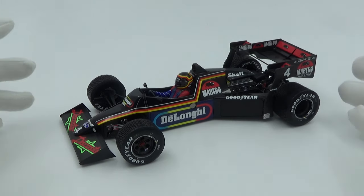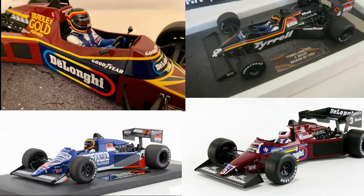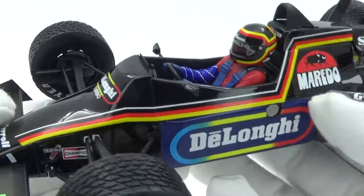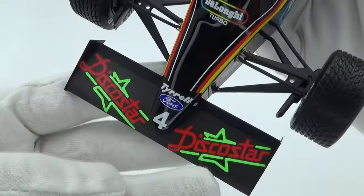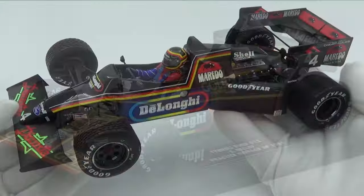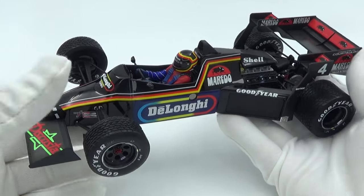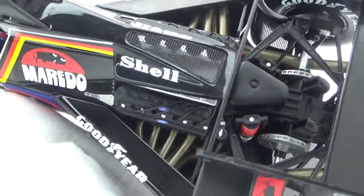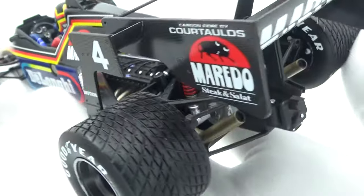Minichamps have done a really good job on this model car. They've made several different versions in all kinds of liveries and they all look great. The black livery with the German flag matches the great-looking helmet Stefan used, and the colorful sponsorship logos really make it pop. His teammate Brundle's car had a completely different livery that weekend — back then teams could run different liveries for their cars, and Stefan also ran in Martin's car in one of the practice sessions, and there's a model of that too. The model itself is pretty nicely detailed and the half-open engine bay looks great.